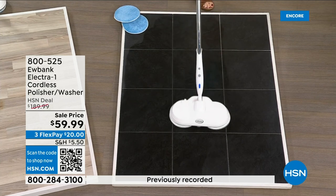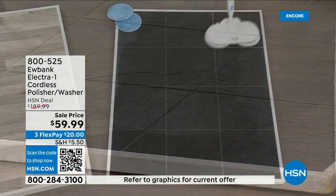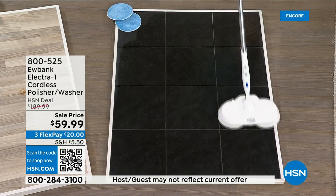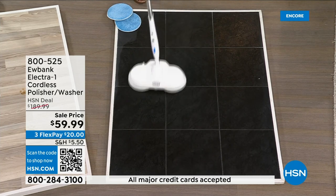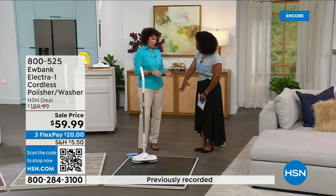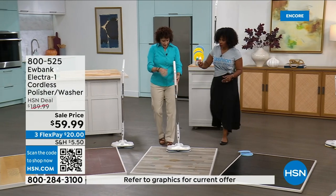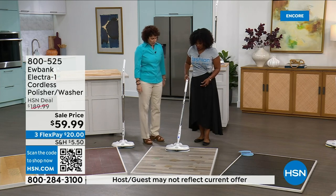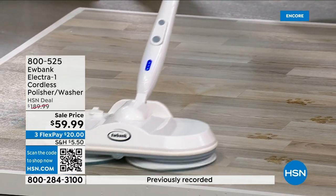All I have to do is push it, and when it's time to turn, look how easily it swivels back and forth. This is very similar to my floors at home — kind of a rocky-textured surface — and look how easy it is. When you get this at home and start using it, you'll be amazed at how much dirt it really picks up. Look at what it's doing to that crayon — just bringing it right up. It uses microfiber pads.